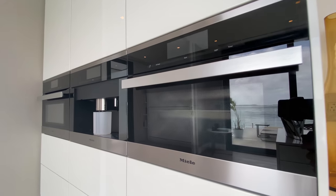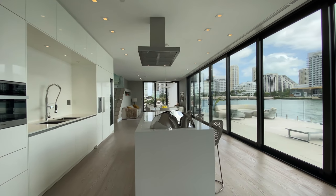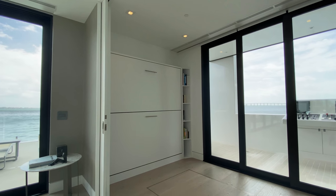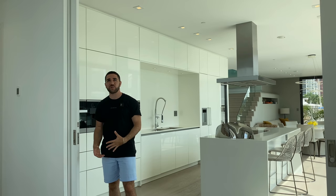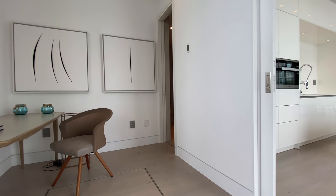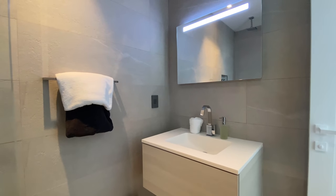Coming out of that hall, it leads us into the captain's quarters, which can also be converted into an open office or lounging setup. Behind me it's got beds that come down, a desk, and a full bathroom. Every bathroom in here is super special - this one has a full walk-in shower with a rain head, a floating sink, tons of lighting in the mirrors, and a rectangular window to let in more natural light. This is all you need, and it only gets better from here.